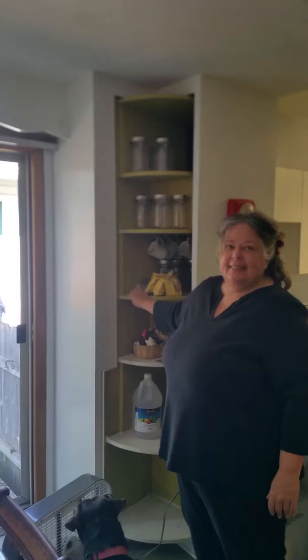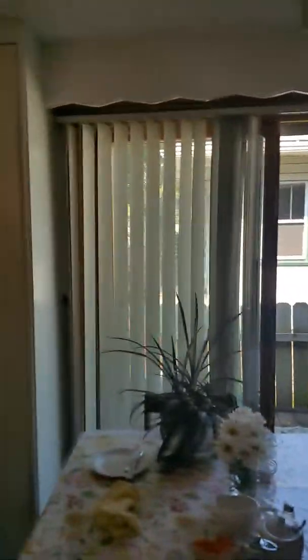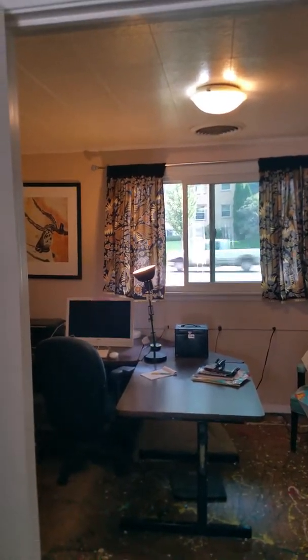The built-in cupboards are also quite — they're lazy Susans and provide ample space for anything you may have in your kitchen. Turning around, we have a small den separate from the other rooms — the bedrooms are in the back.